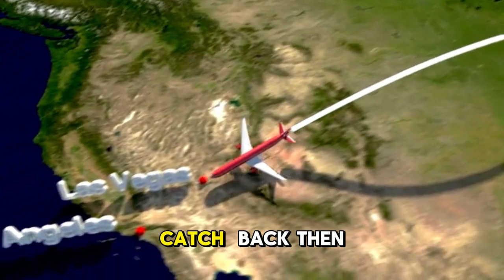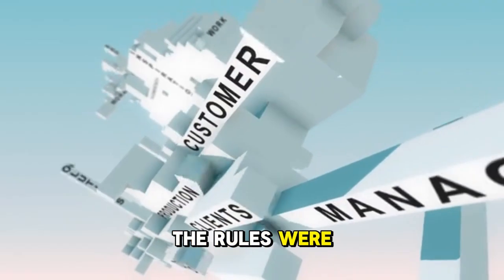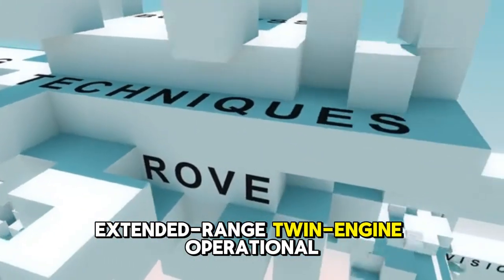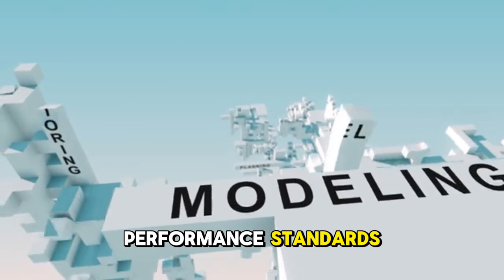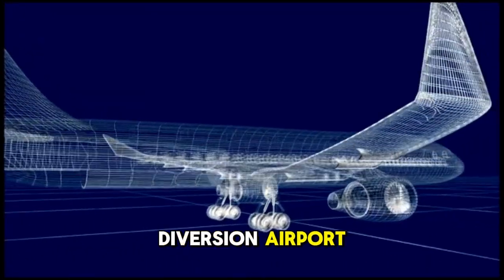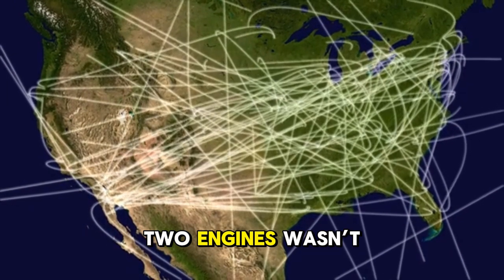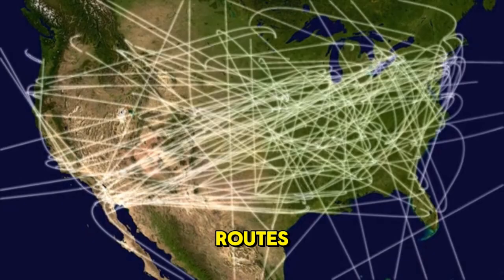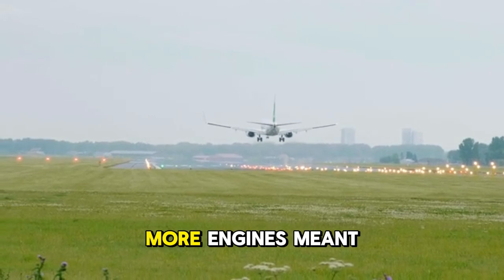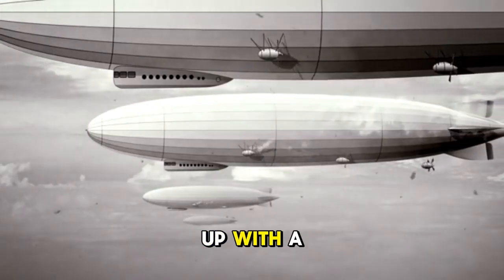Here's the catch. Back then, regulators didn't trust twin-engine planes to fly far from land. The rules were strict — they were called ETOPS: Extended Range Twin-Engine Operational Performance Standards. In simple words, a twin-jet could only fly a limited distance away from a diversion airport, just in case one engine failed. That meant crossing the Atlantic with two engines wasn't possible for most routes. Airlines preferred three or four engines for long-haul flights. More engines meant redundancy, safety, and freedom.